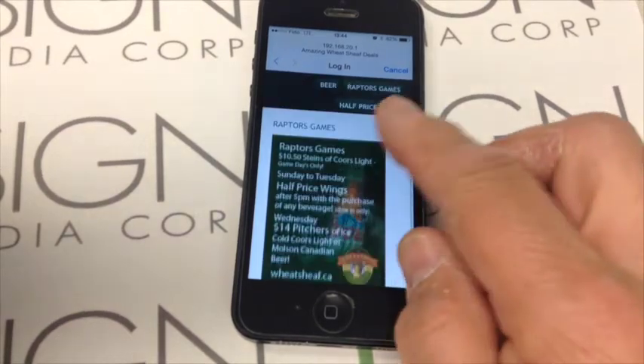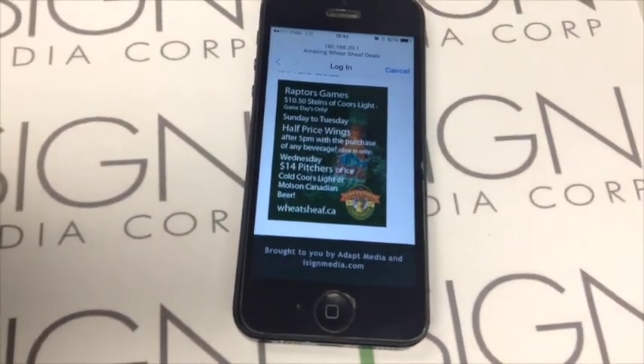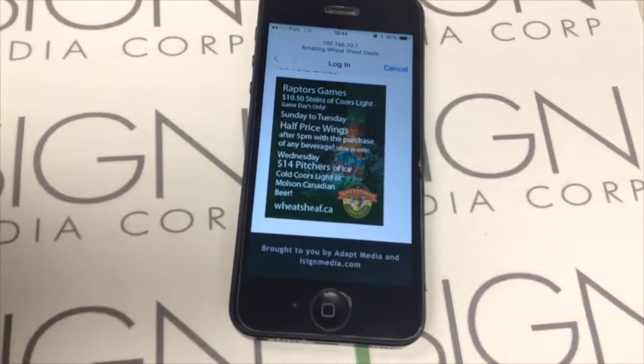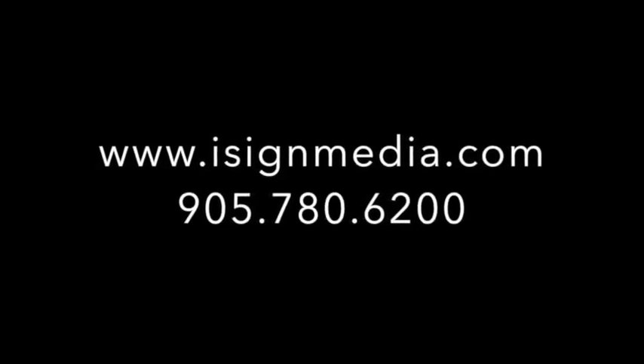It works with almost every smartphone on the planet. The smart antenna delivers highly relevant location-specific content and returns advanced advertising metrics. Contact iSign Media for more information.